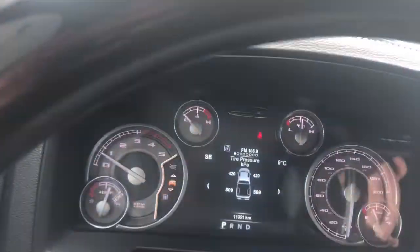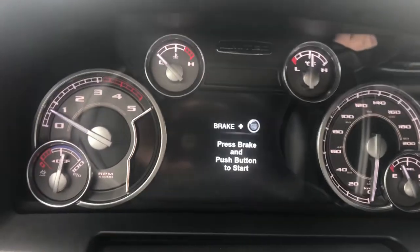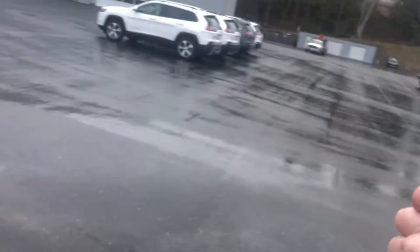Beautiful leather seating. And there you have it — that is the 2018 Ram 2500 you inquired about. I hope you enjoy this video and are having a great day. Bye, thank you so much for your inquiry.